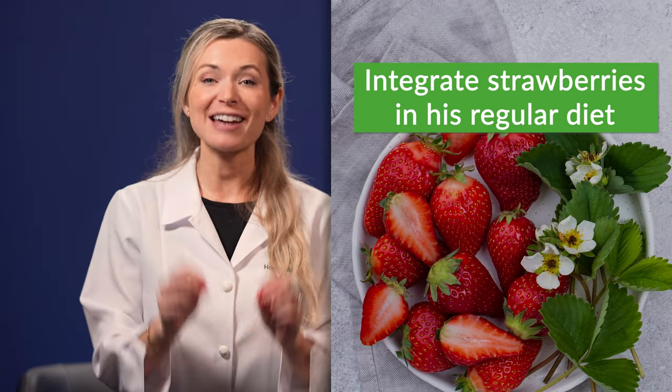Integrate strawberries into your cat's regular diet. Strawberries are abundant in vitamin C, which helps fend off inflammation and infections affecting a cat's upper respiratory tract. They can even help inhibit respiratory tract infections during the peak of the cold season. In case you're wondering why strawberries instead of citrus fruits — oranges, limes, grapefruit, and other citrus varieties are basically toxic to cats.